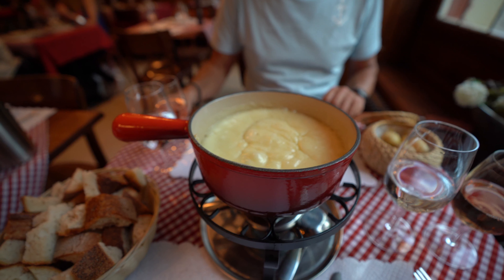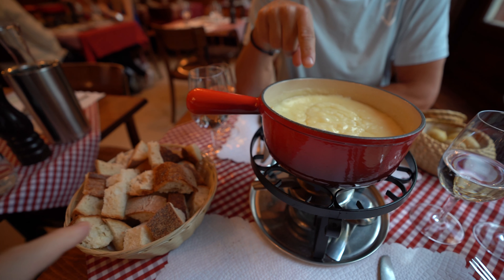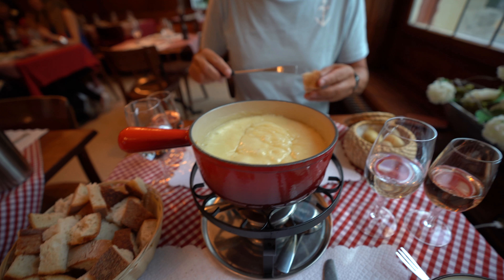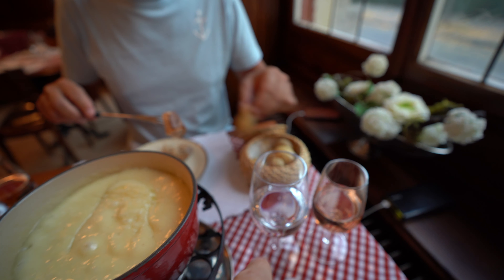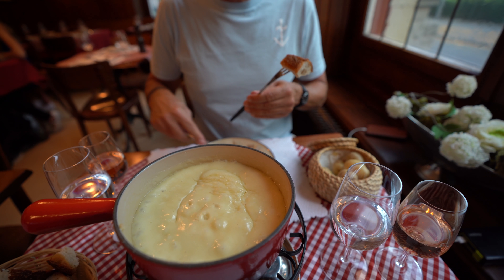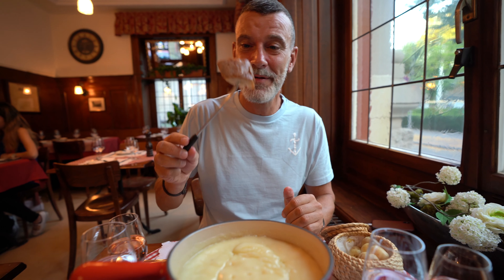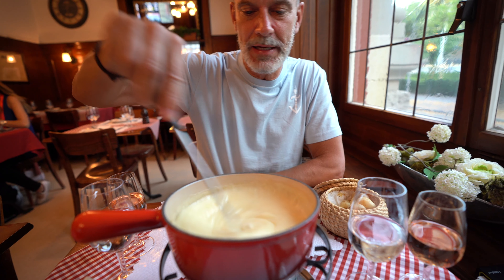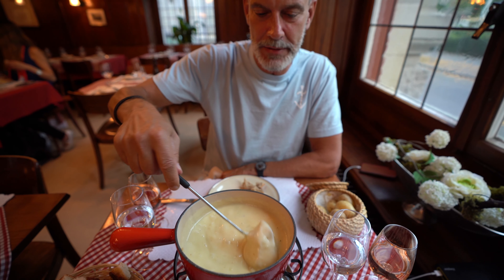Our dinner has arrived — this is a cheese fondue. There's the bread, and Marty is going to show you how to do it for those who haven't tried it before. On the side there are small potatoes with their skin that you can also fork up. You put the bread on the fork, dip it in and mix it like this. And you shouldn't lose your bread — if you lose your bread in the fondue, you have to pay for the drinks!